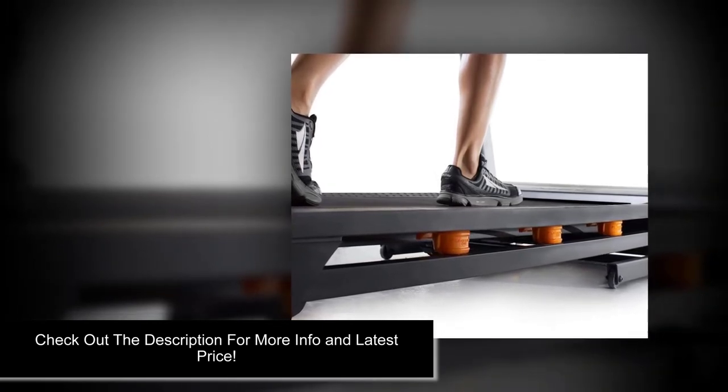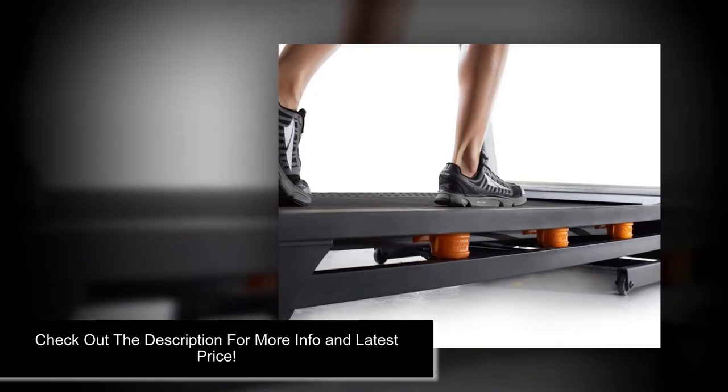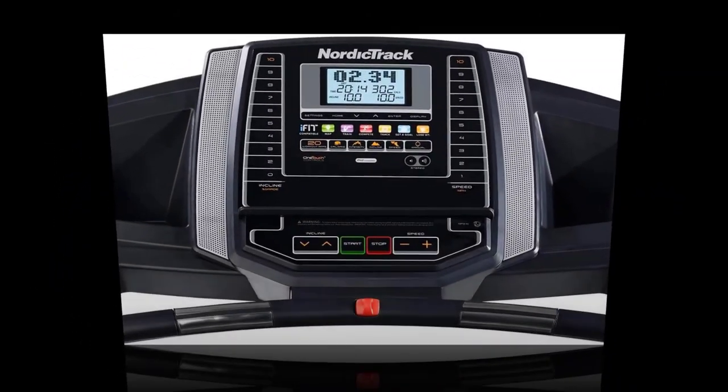You can enjoy a cushioned deck or a more firm deck to simulate the open road, powered by a robust 2.6 horsepower motor that's built to last. With the push of a button for a more challenging workout, you can quickly adjust the speed from 0 up to 10 miles per hour.